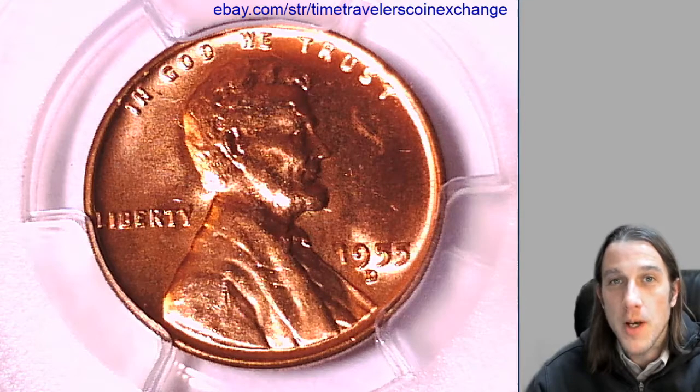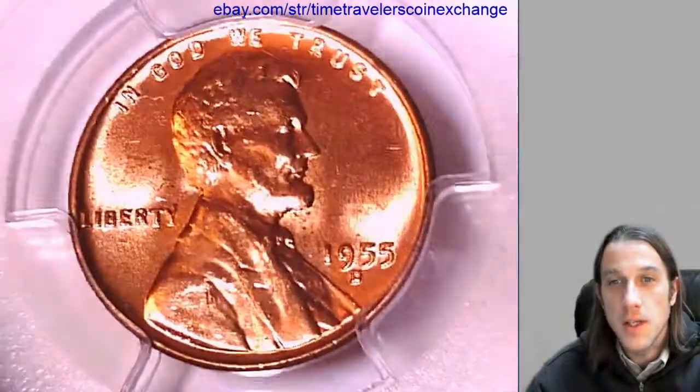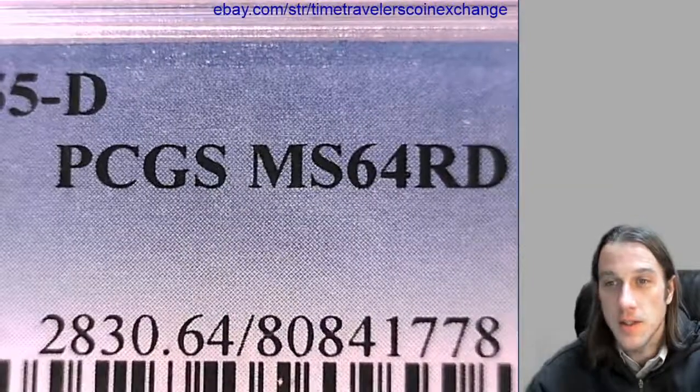Hello again, everyone. Welcome back to Time Traveler's Coin Exchange. The next coin we're going to take a look at here is a 1955D Lincoln Wheat Cent. It's a business strike coin from the Denver Mint. This one has been graded by PCGS, and they graded it Mint State 64 Red.